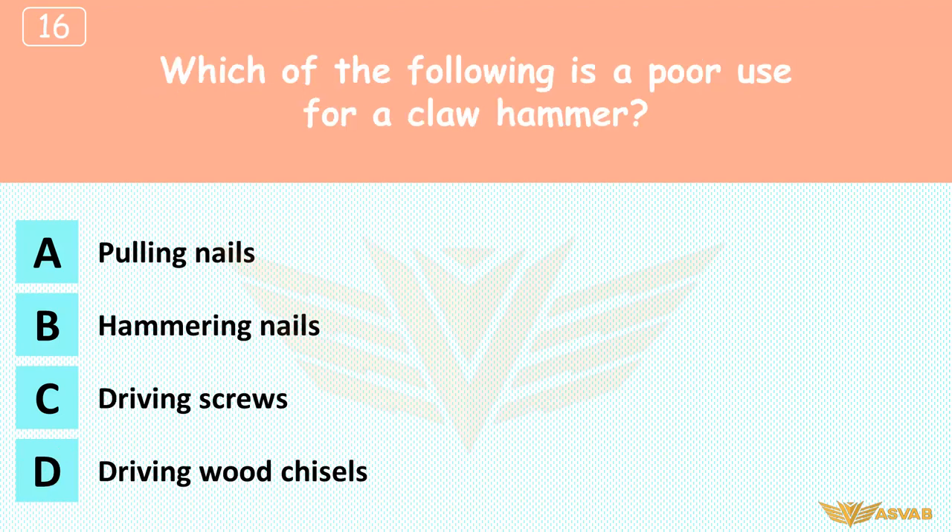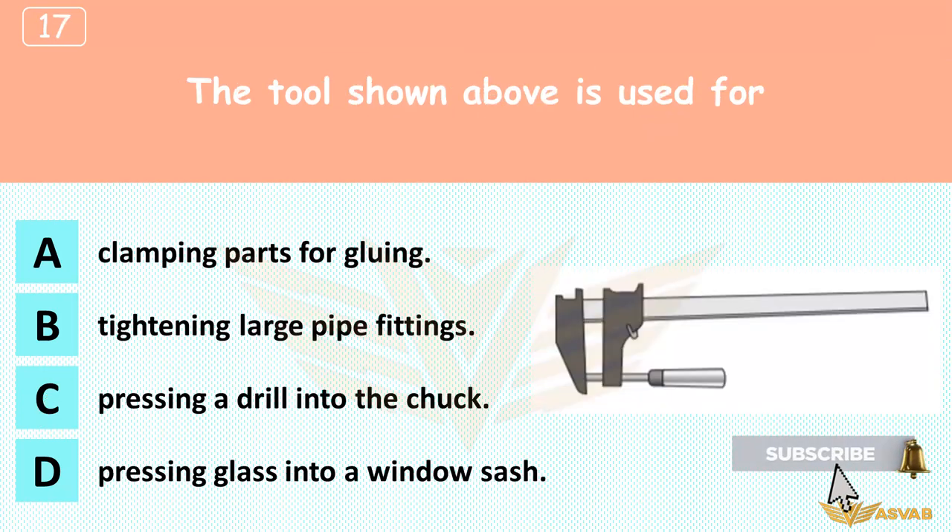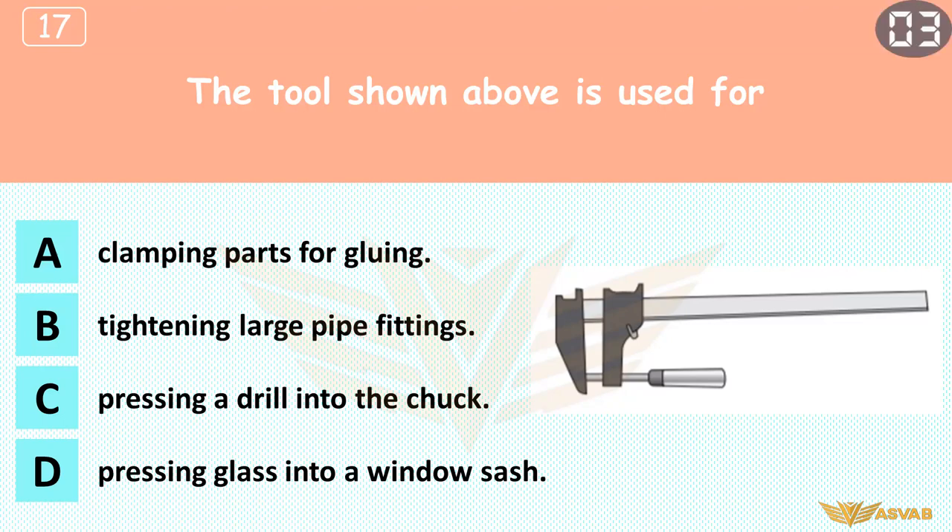Which of the following is a poor use for a claw hammer? A. Pulling nails, B. Hammering nails, C. Driving screws, D. Driving wood chisels. Choice D is tempting, but a claw hammer can drive some wood chisels without damage. The tool shown above is used for: A. Clamping parts for gluing, B. Tightening large pipe fittings, C. Pressing a drill into the chuck, D. Pressing glass into a window sash. Bar clamps are also handy for holding parts for sawing or drilling, but not for the other three purposes listed.